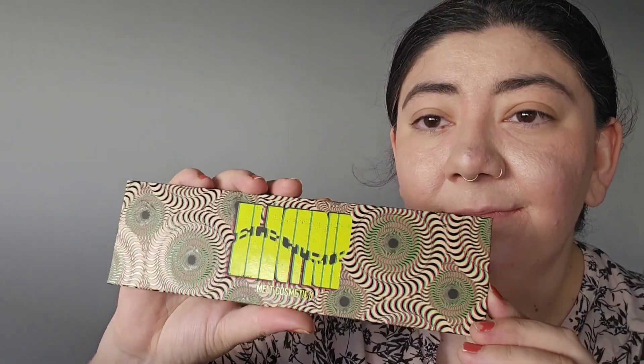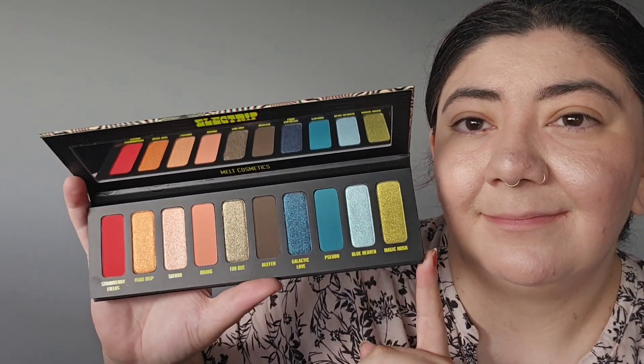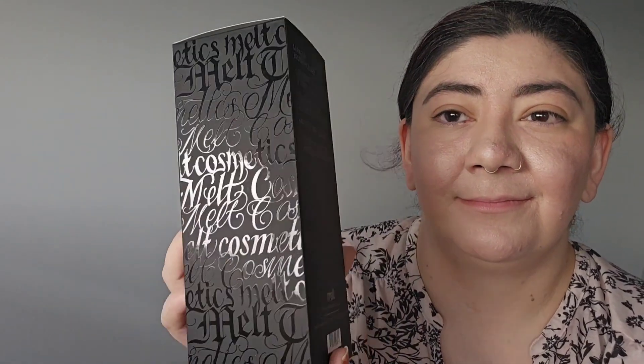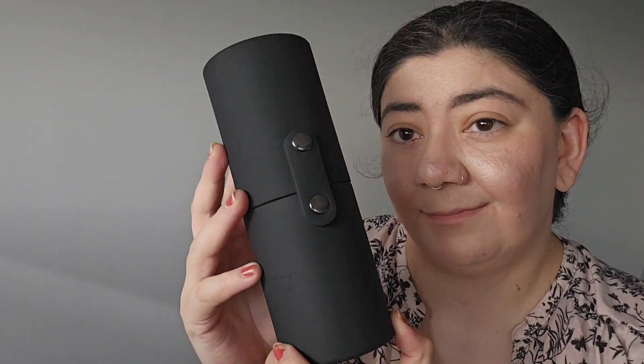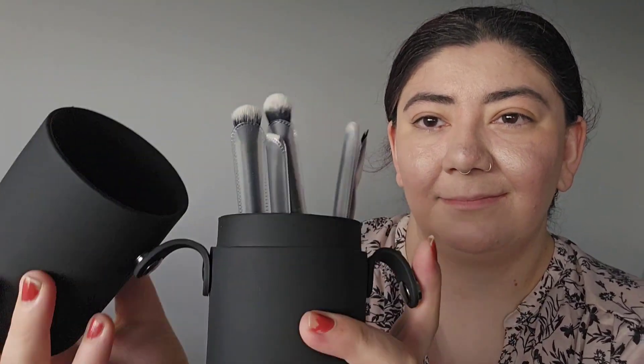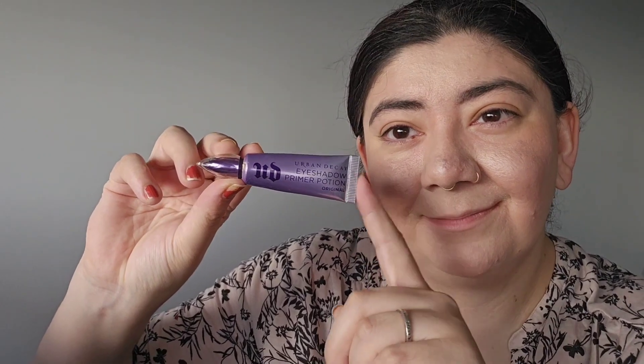Then I moved on to my eyes with the Electric Trip eyeshadow palette. It's a really nice looking palette — when it came out I was really excited to try it. I actually got this makeup set as a mystery box from the Milk website, which also came with a mystery brush set for about £38. But to be honest, I think these were just the brushes that would have come with it anyway, so I kind of felt like I wasted my money. There was a nice selection of eye brushes, and that weird one on the end is for mascara, I believe.